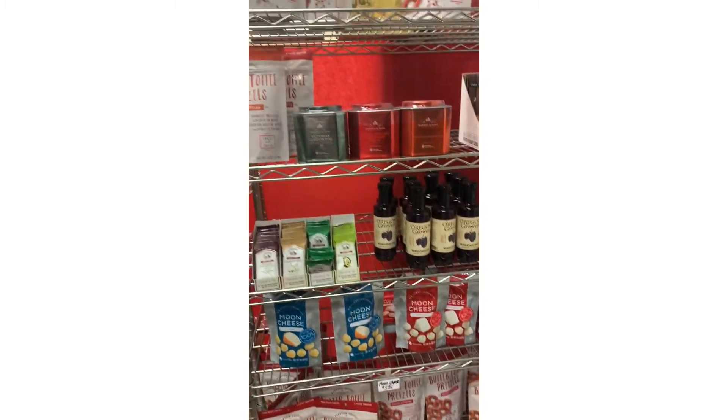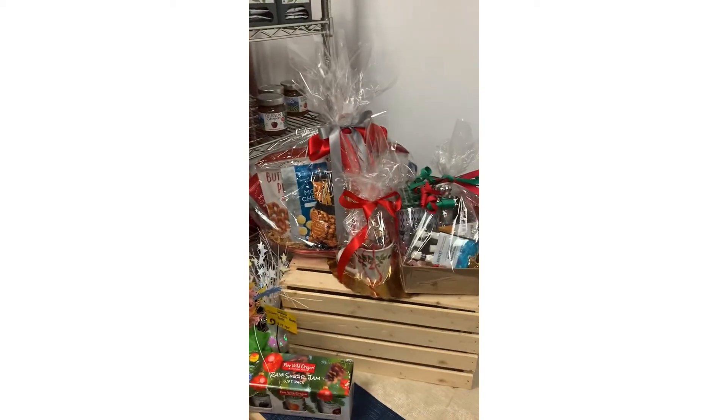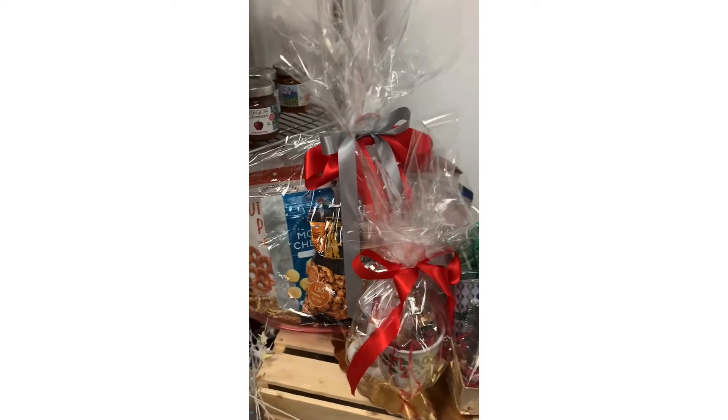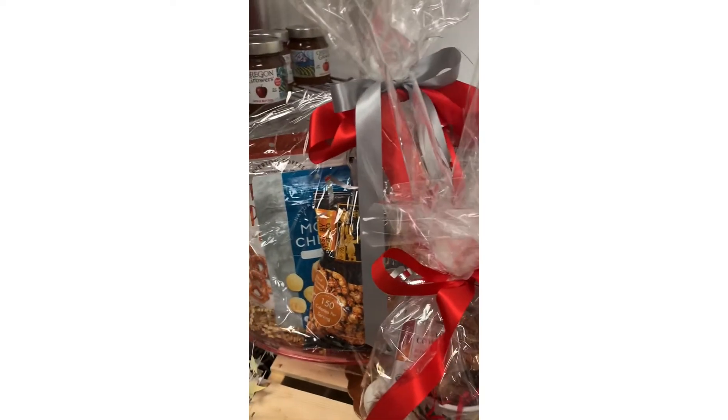This is taken right after Christmas — we had a busy Christmas and sold a bunch of stuff. We have great gift baskets, snappy gift baskets, gifts, and some tea gift baskets. So if you're in the market for some quick gifts for anybody, stop by.